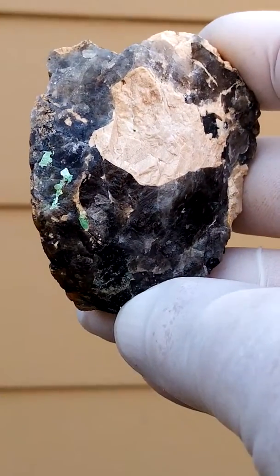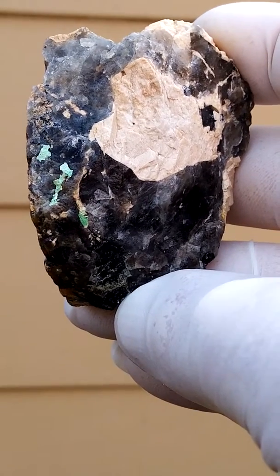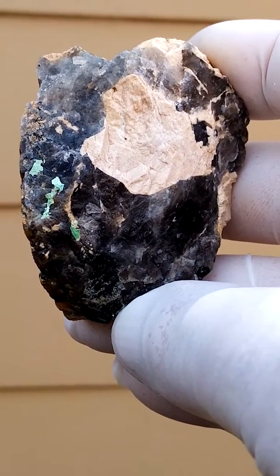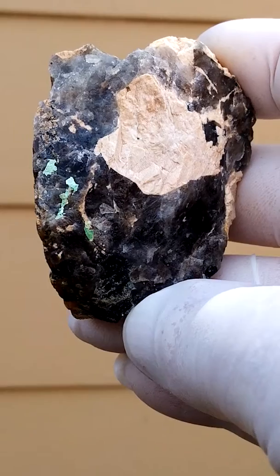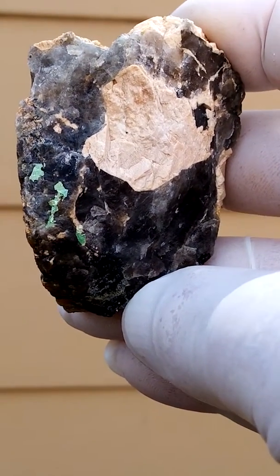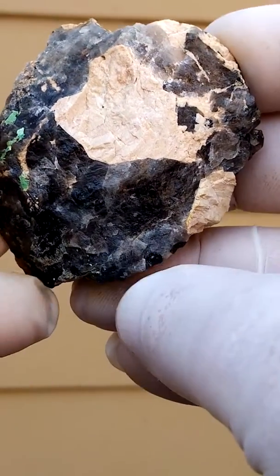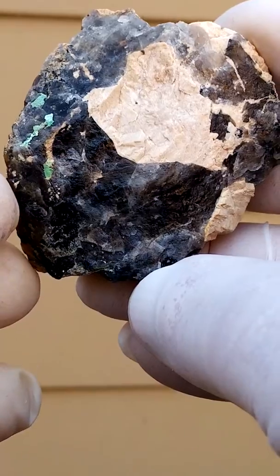Erongo region in Namibia, around Karibab-Usakos, perhaps going towards Arandis. You have the green on the left — there will be tiny little green platelets, and that would be the metazoinerite. In the middle you have some feldspar, and the main matrix is quartz.